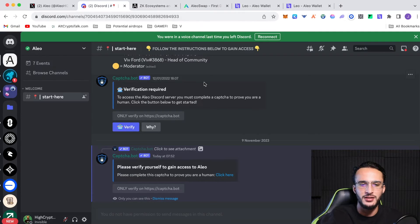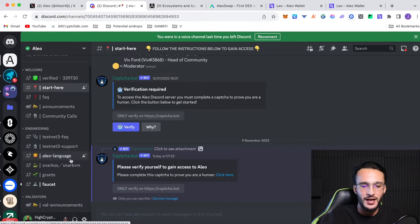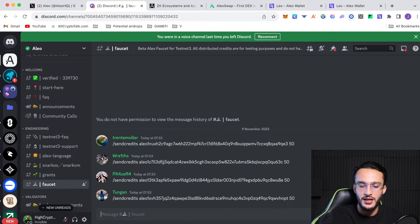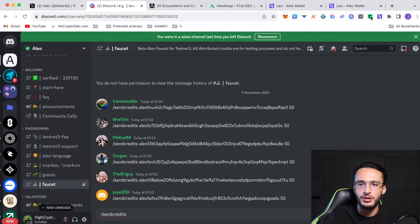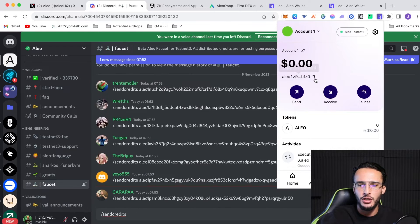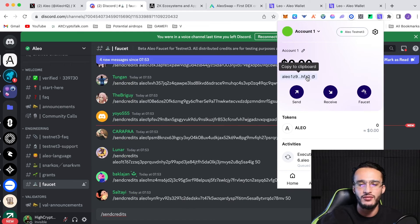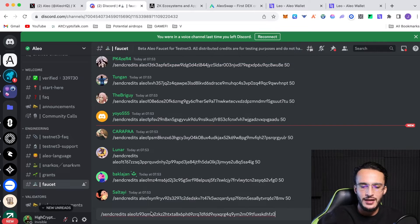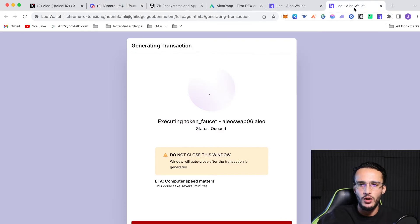Once you've been verified and have access to the Discord, go to the left-hand side and click faucet. Then type forward-slash send-credits and paste your wallet address. Go to your Leo wallet in the top right corner, click the copy-to-clipboard button where it shows your Alio address, paste it in, then type 50 after it. Hopefully it will send to your wallet shortly, though the network may be congested right now.